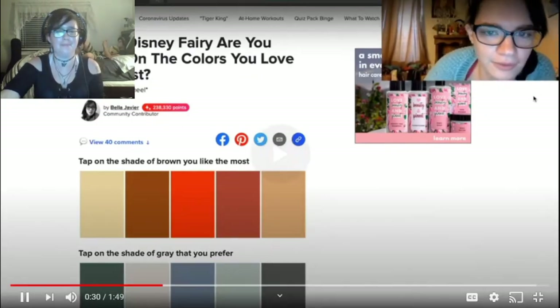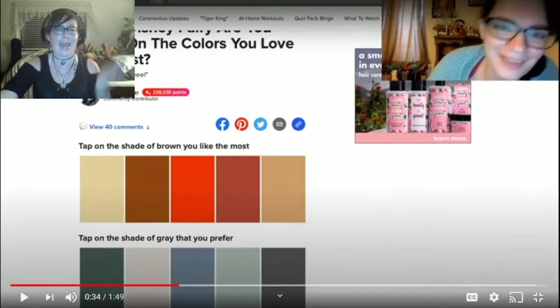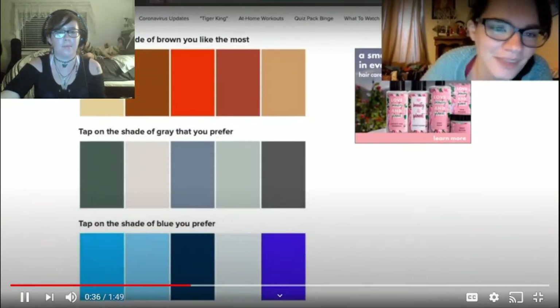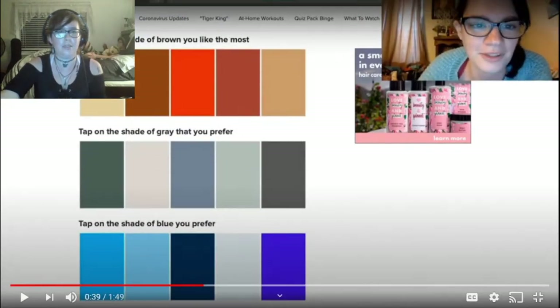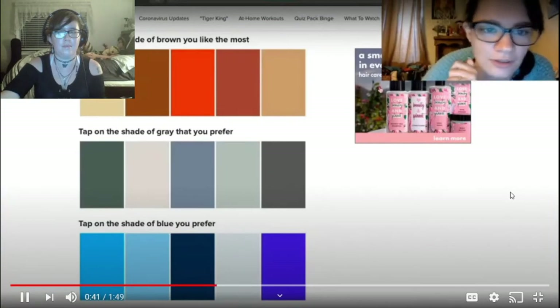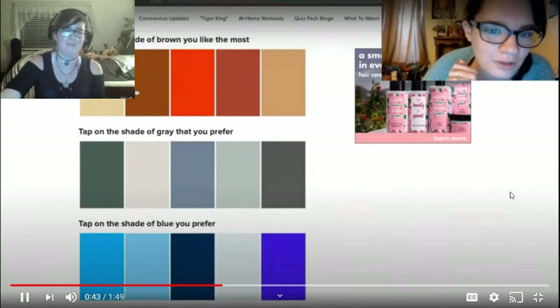Bless you. Without further ado, let's get it going. Tap on the shade of brown you like the most. For me, it's between this one and this one. I have always been a fan of darker colors. But you wear a lot of light colors too. Let's do the darkest one right here.